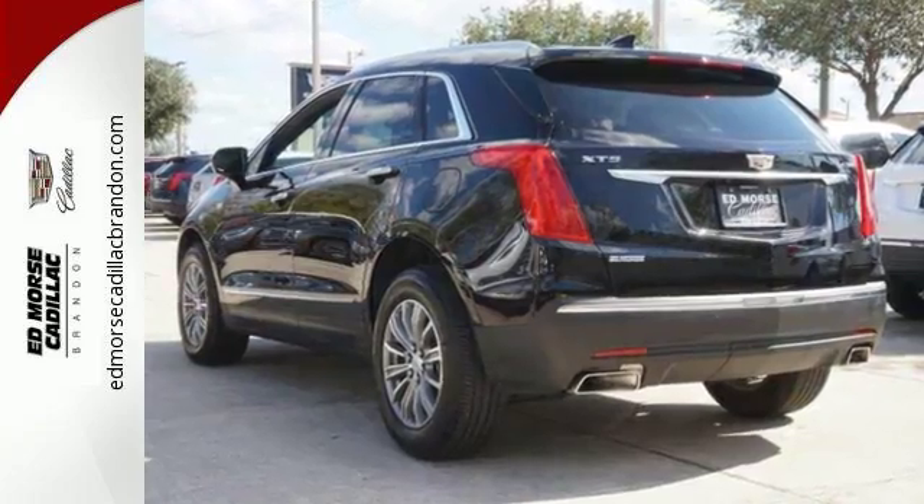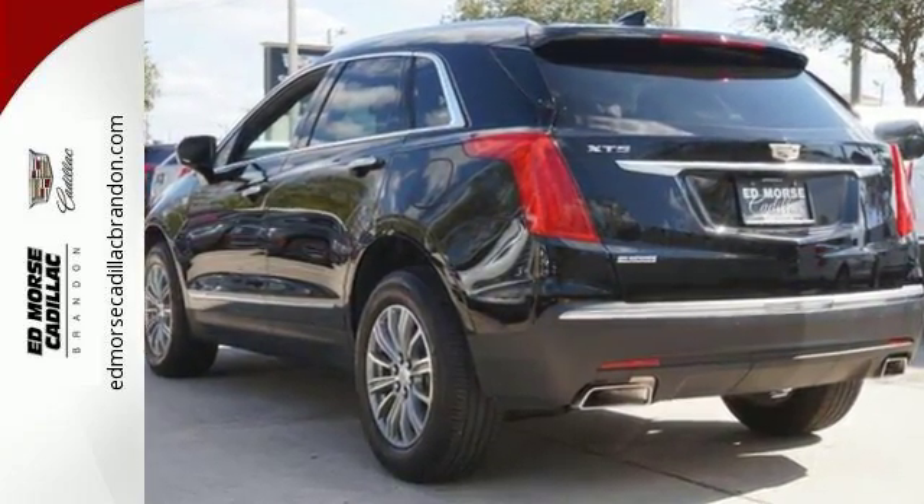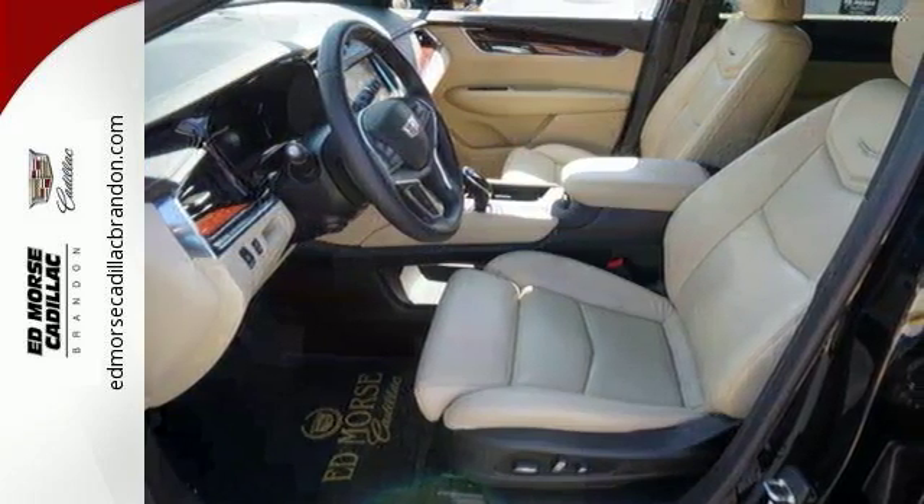Easily load it up and haul what you need with the power liftgate, second row 40-20-40 bench seat and up to 63 cubic feet of space. You're also supplied with connectivity and entertainment features.